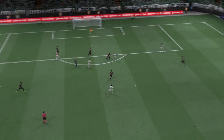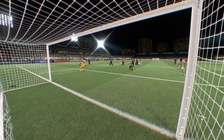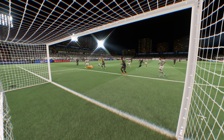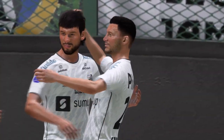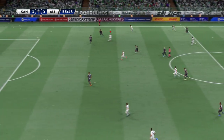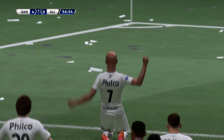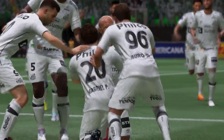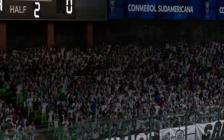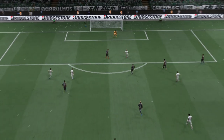Just look at his strength here — he holds off the challenge, keeps his balance, and finds the back of the net. It's a wonderful goal. Here's the replay: he shows great awareness to play this through ball, and once he gets onto it, he just smashes it past the keeper with great technique. What an emphatic finish that is.